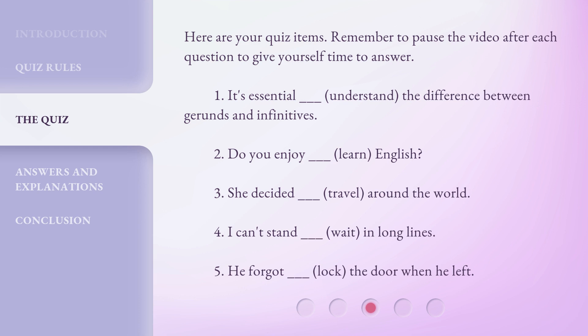3. She decided _____ (travel) around the world. 4. I can't stand _____ (wait) in long lines. 5. He forgot _____ (lock) the door when he left.